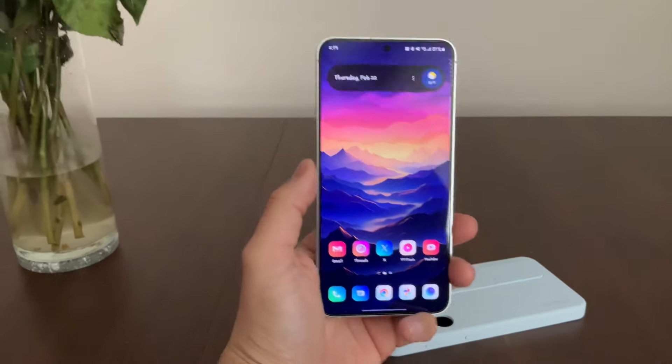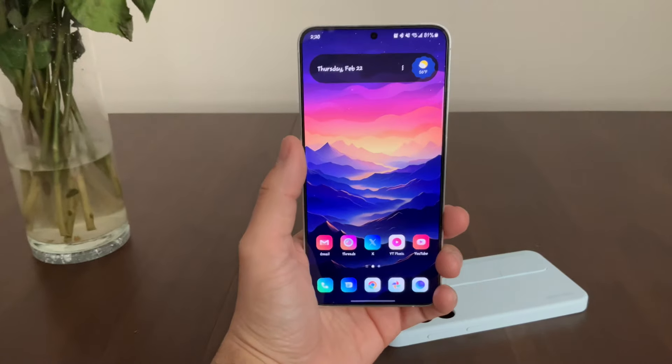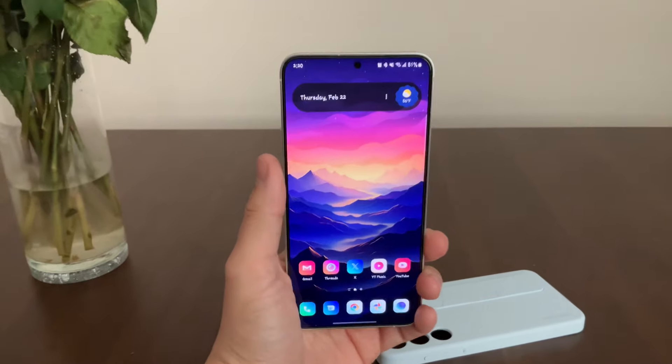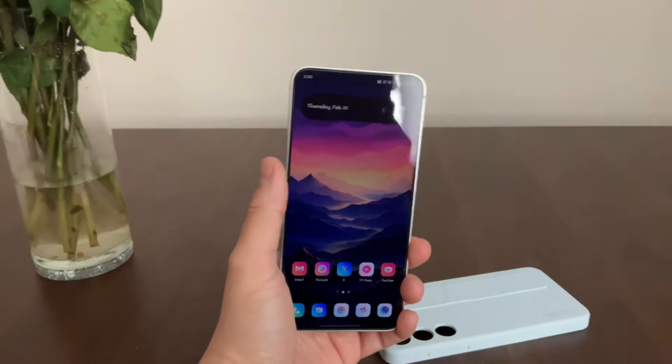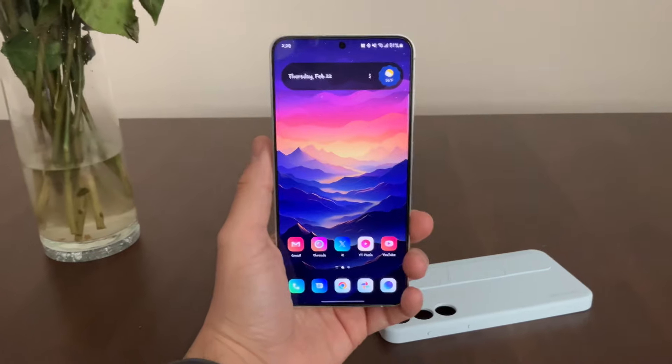What up everybody, it's the Tech Playoffs and we're back with another video. If you guys watched my last couple videos, you've seen that I had the S24 Ultra and I did end up returning it because I had the S23 Ultra. I ended up selling the S23 and I stayed with my Pixel 8 Pro.